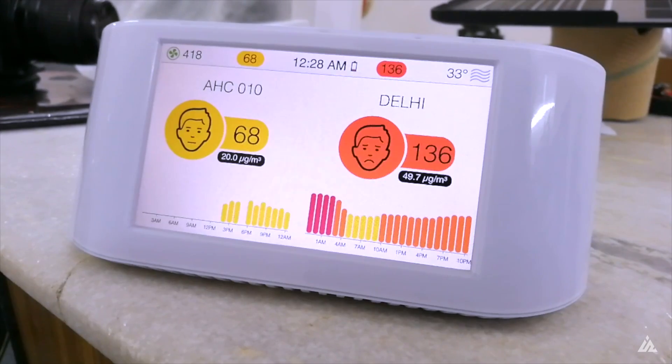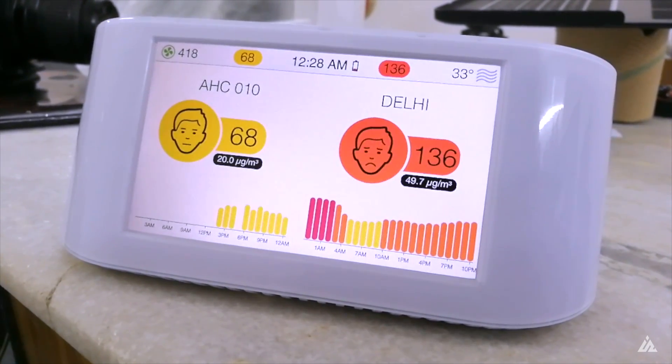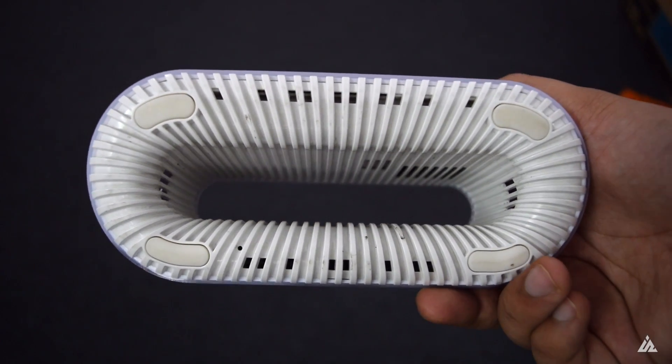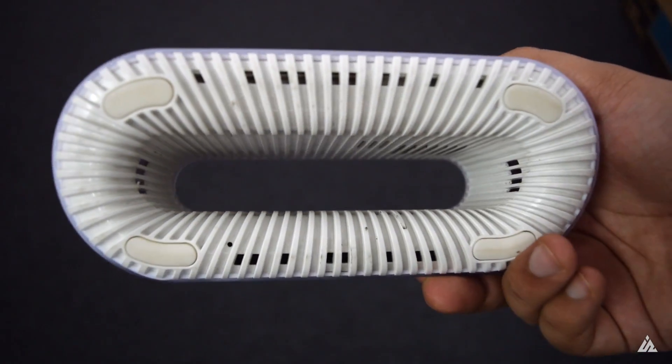Air pollution is a huge issue in New Delhi, and even indoors in my office the air quality is not that great. This here is an air visual product by Atlanta Healthcare — it's an air quality monitor known as the Node.